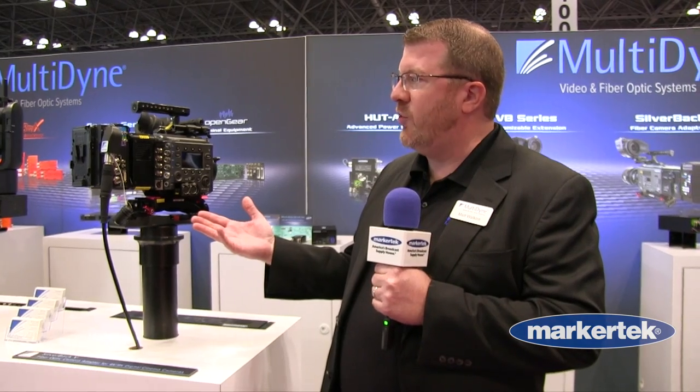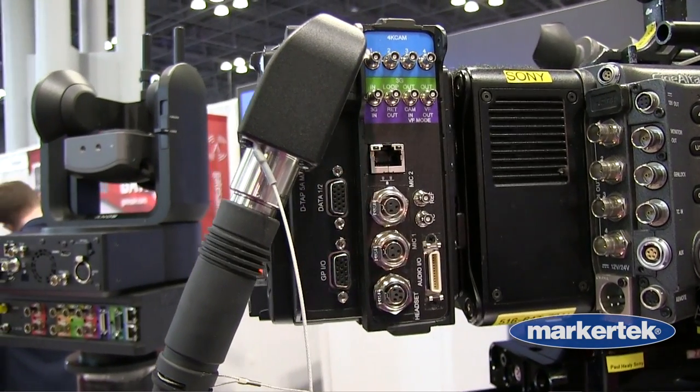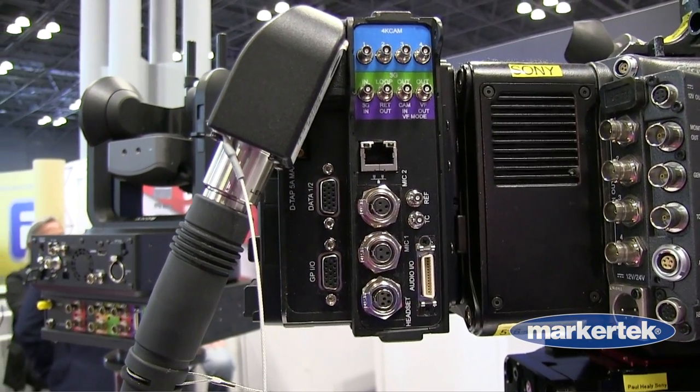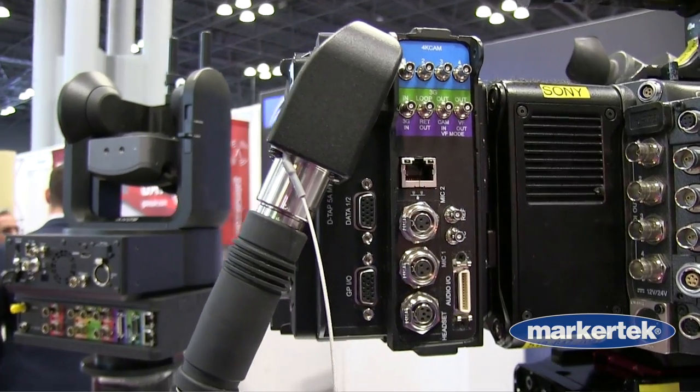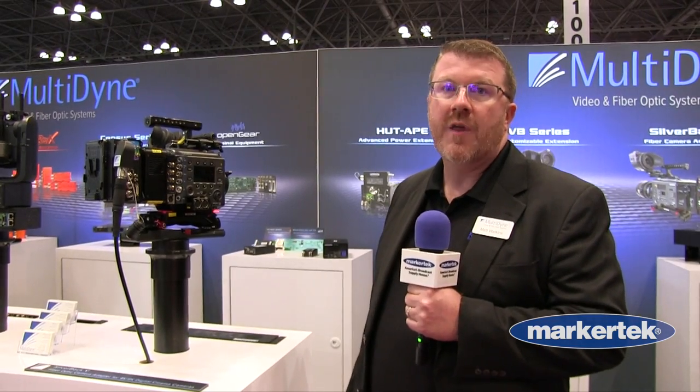Over here we're looking at our Silverback VB, which is a brand new addition to our current Silverback line. It's different in that it has a lighter weight base station, a smaller footprint, and a much more cost-effective solution, so better for more price-conscious markets.